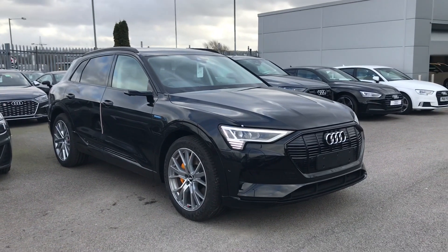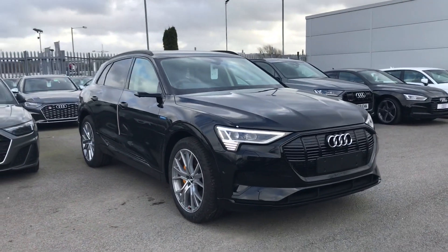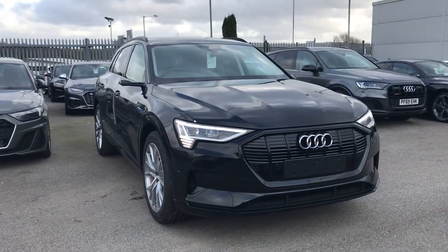Hi and welcome to Blackburn Audi. My name's Fiona and today I'm going to be giving you a quick tour of this brand new Audi e-tron launch edition.